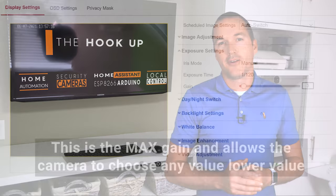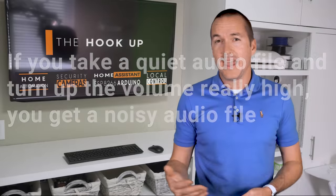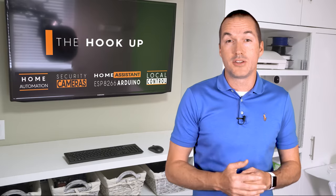The third setting you can change is called ISO in photography and gain in security cameras. It basically calibrates how much light each pixel in the sensor needs to collect before it activates. If you take a quiet audio file and turn up the volume really high, you get a noisy audio file. Similarly, if you take a really dim image and turn up the gain, you get a really noisy image. Noise can be caused by actual stray photons entering the camera, but more often than not they're false activations of the sensors caused by electrical interference. Higher quality sensors can have more gain with less noise, and better image processors can do better post-processing to clean up smearing and do digital noise reduction.